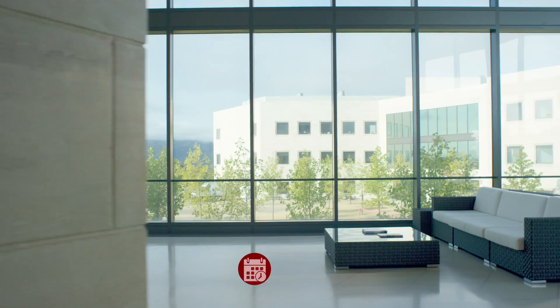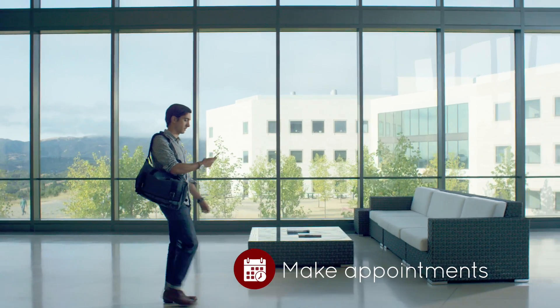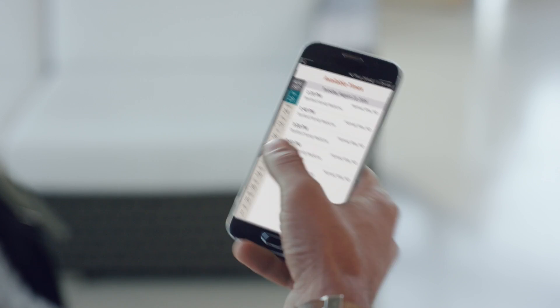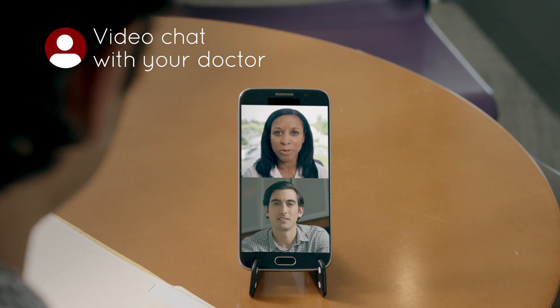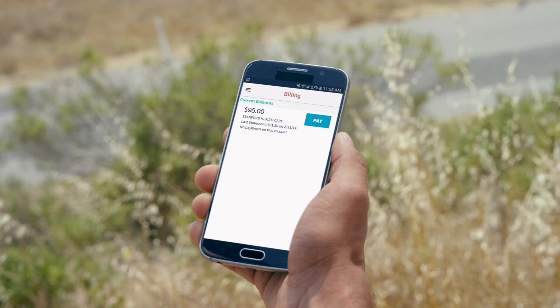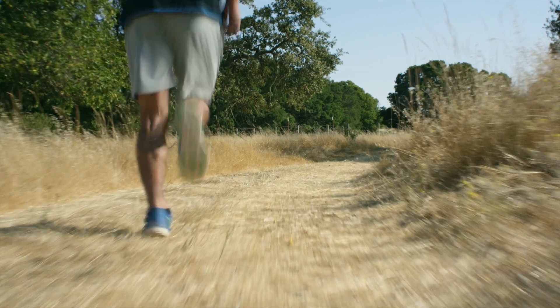Staying healthy is important to me. With the Stanford Healthcare My Health app, I can schedule appointments on my phone. Video visits bring the doctor's office to me. I can even pay my bill, so I can spend more time doing the things I love.